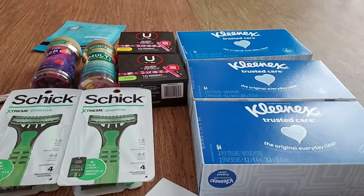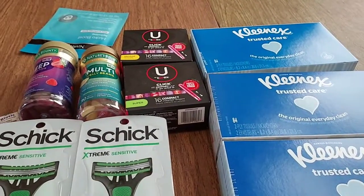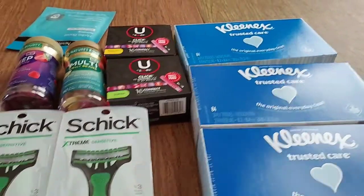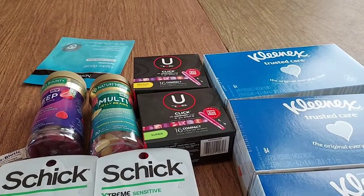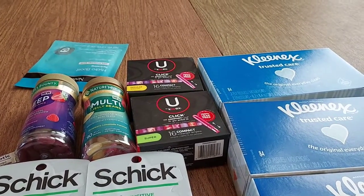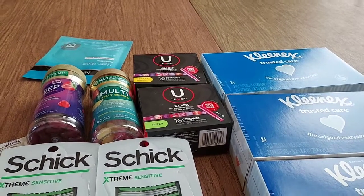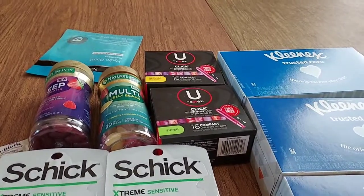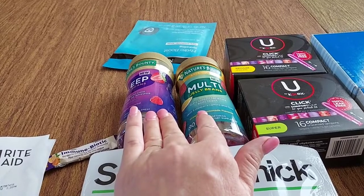I'm back from Rite Aid and I got all this for a $0.42 money maker. So it was really, really a great trip. And I got Kleenexes that I really need — we hardly have any left. And it's definitely time to stock up now because cold and flu season is right around the corner, so we've got to get stocked up on our Kleenexes.